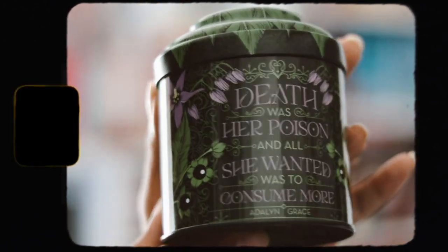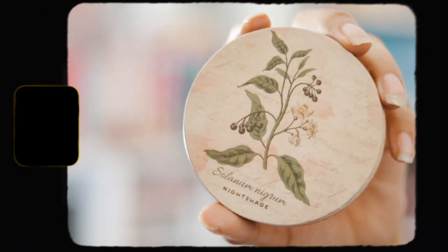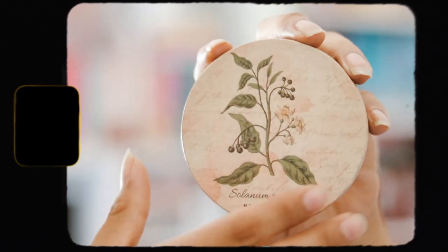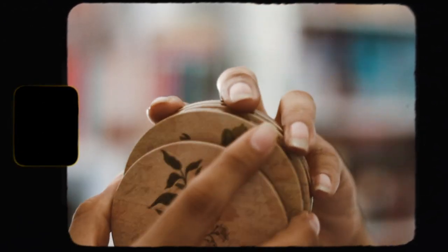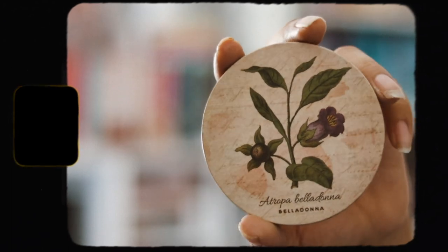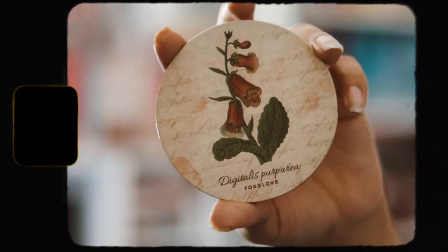The next item we have are coasters, designed by Stella Bookish Art. We get a set of four and they're very very pretty. I really like the designs of these — they're really really great.